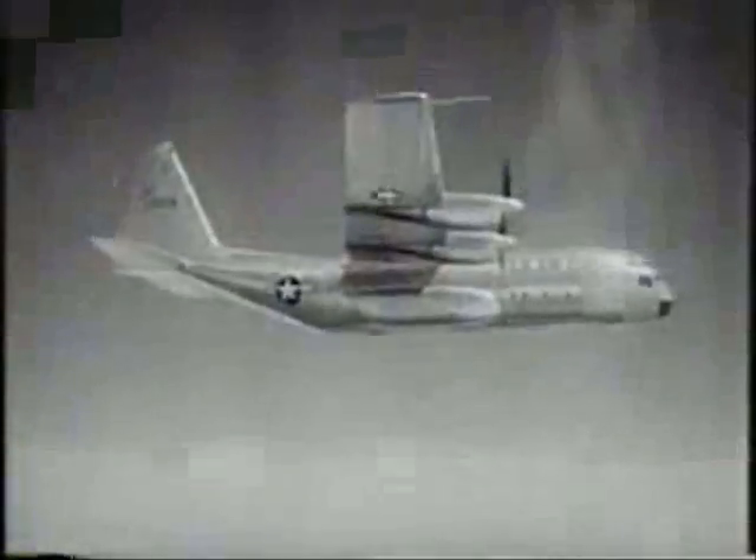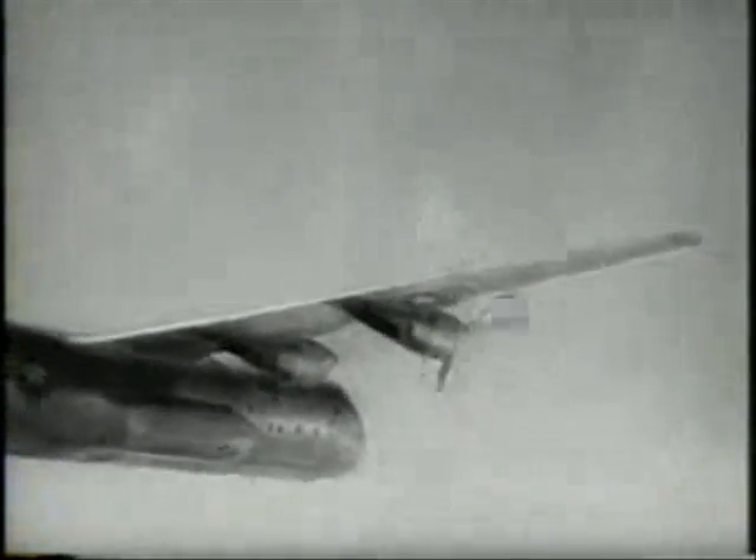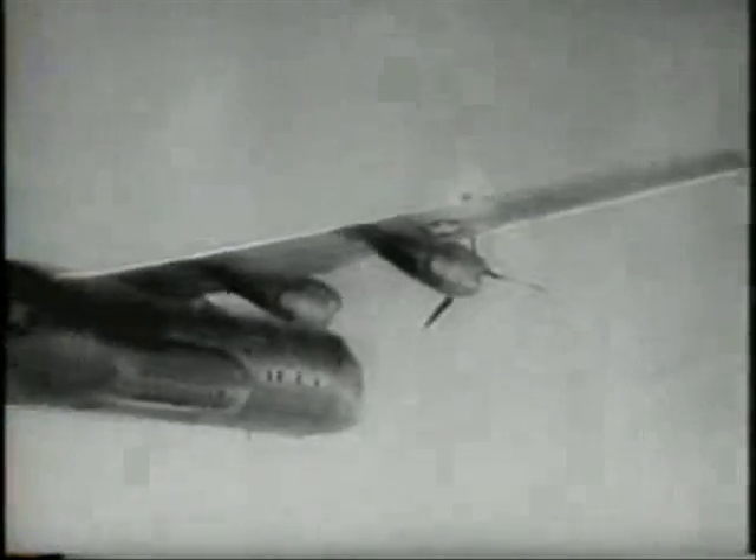After an incredibly short run, the Hercules is airborne, and two engines are stopped, the props feathered. With less than half its available power in use, the plane maintains its flying and handling qualities. The Air Force takes another revolutionary step forward in getting their fastest with the mostest.